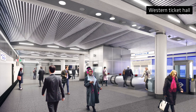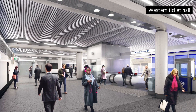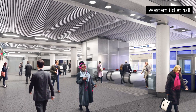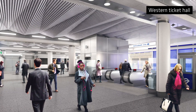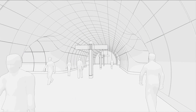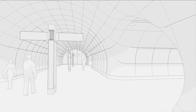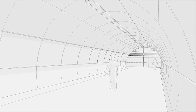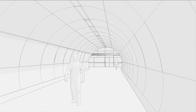At Moorfields, it's a ticket hall at ground level that gives you access into the new underground entrance, which then gives you access to escalators and lifts. You then pass into a series of tunnels where the forms are much more rounded, which takes you down into the platforms. So the architecture becomes much more fluid as you get deeper down into the ground.